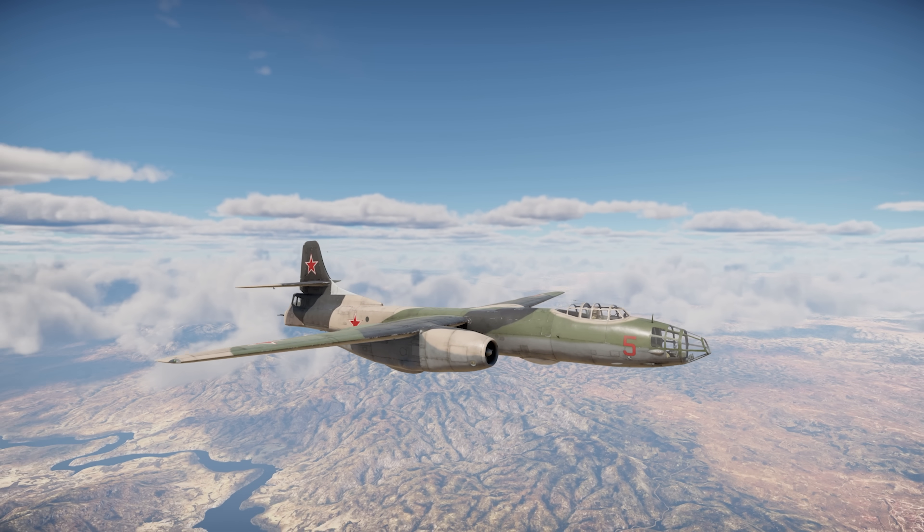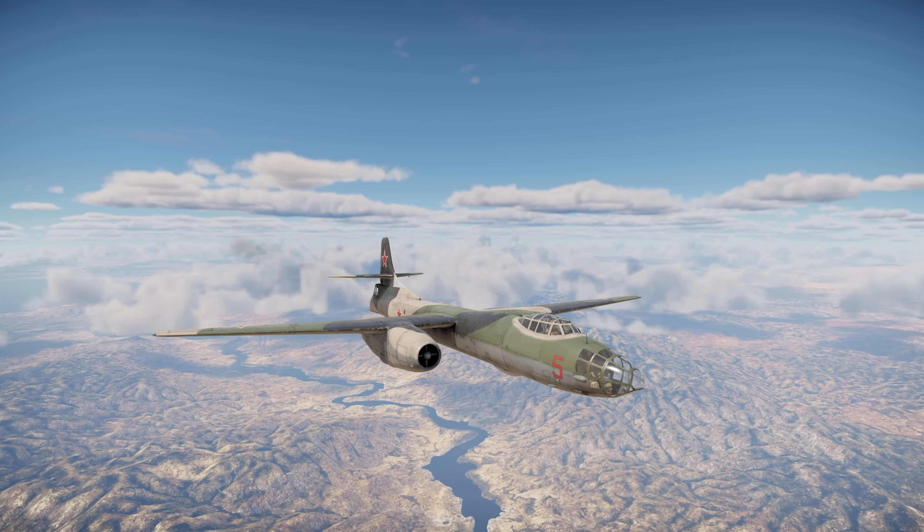The Tupolev Tu-14T flies out in War Thunder. Let's check it out.